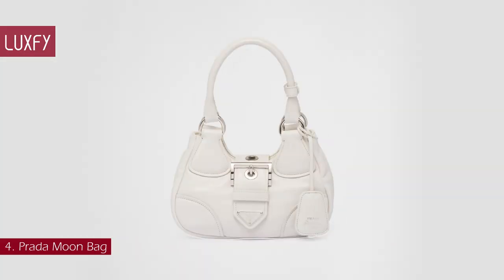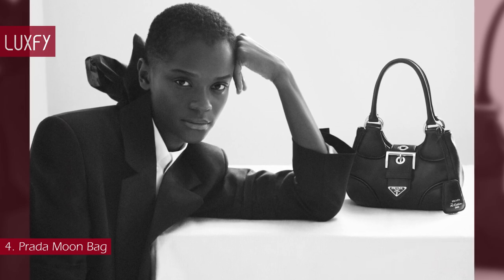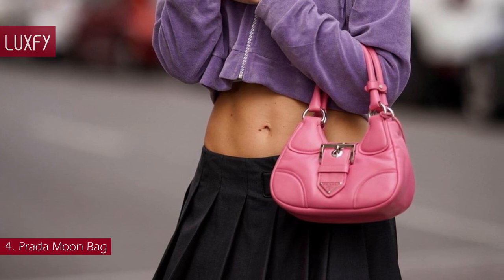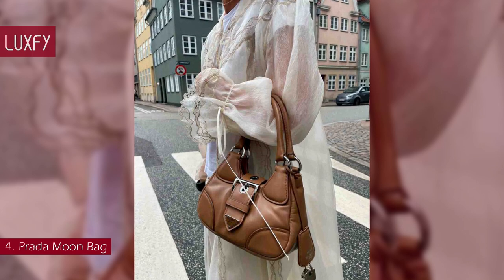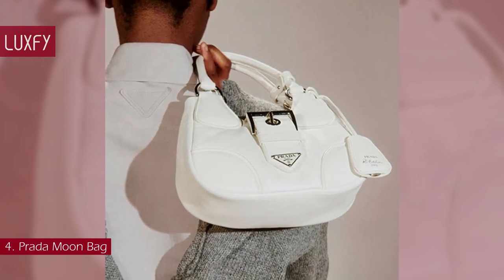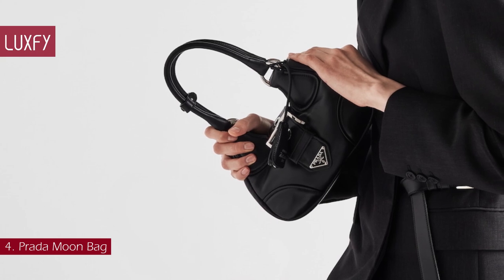Number 4: the Prada Moon Bag. Reimagining the iconic lines of a model from the Prada archives from the 2000s, this is the newest Prada bag that will be super popular this summer. This Napa leather bag combines traditional elements, reinterpreting them in a new way with an innovative, soft design. The softness and simplicity of the silhouette define this hobo bag, embellished by the Tones from Tones Triangle logo that frames the lettering logo. Buckle bags are a big trend this season, and this is one of the best you could find. The Prada Moon Bag is sold for $2,950.